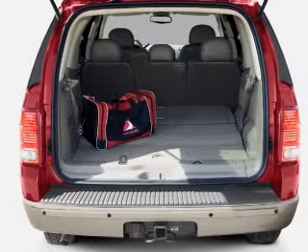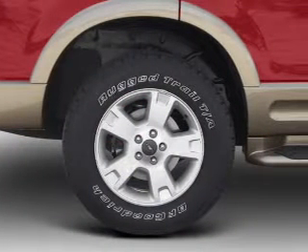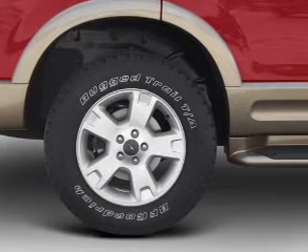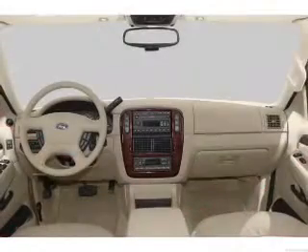Premium wheels lend a distinctive appearance. Savor your listening experience with the premium sound system. Anti-lock brakes help you bring your vehicle to a safe stop. Heated seats are for comfort in cold weather.